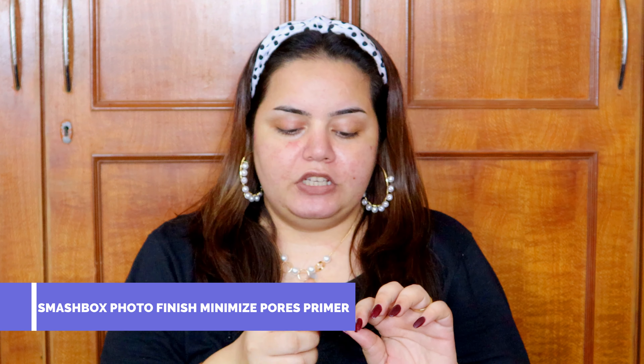The oil gives my skin the moisture it needs and makes it look nice, healthy, and hydrated. Next, I'm using the Smashbox Pore Minimizing Primer, which is perfect for people who have pores or skin texture. Nicely rubbing it in — these few steps are absolutely essential whether it's a quick or elaborate makeup routine, otherwise your makeup is going to crack or not look good.